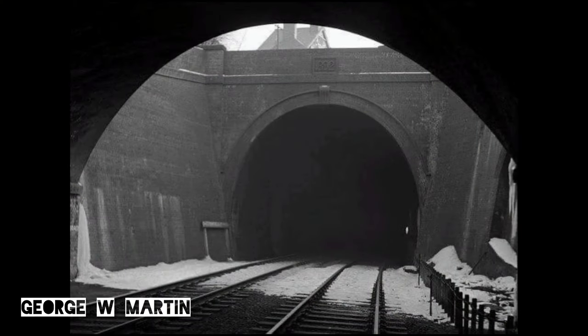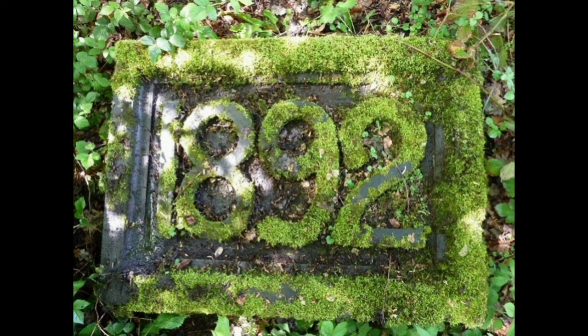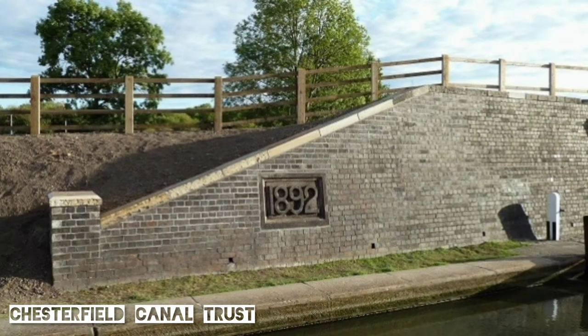There is something we can show you from that tunnel. Take a look at this photo taken in 1963 from the end of Chesterfield Central station looking into the tunnel. If we zoom in, we can see the 1892 date stone above the portal — the year the tunnel was completed. That very same stone now sits by the Chesterfield Canal at Hollingwood, on one of the rebuilt bridge abutments where the Great Central Railway crossed the canal.